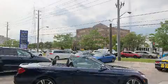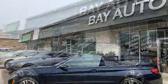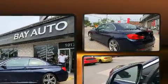BMW made sure to keep road handling and sportiness at the top of its priority list. Smooth gear shifts are achieved thanks to the 3-liter six-cylinder engine, and for added security, dynamic stability control supplements the drivetrain.